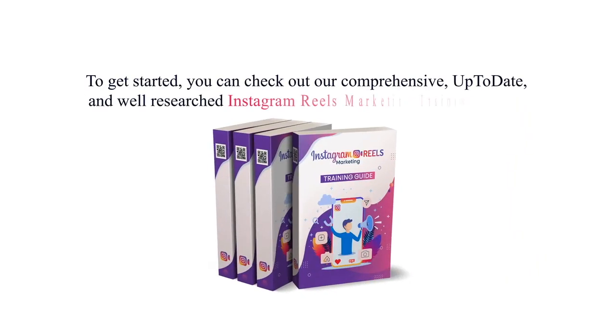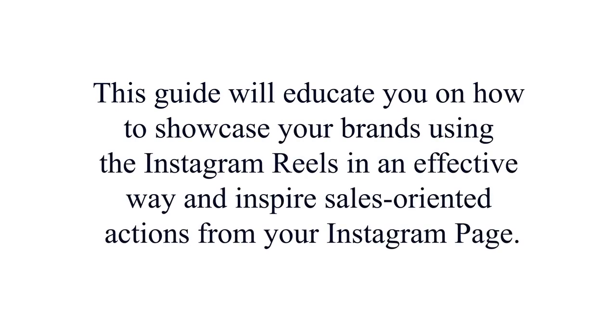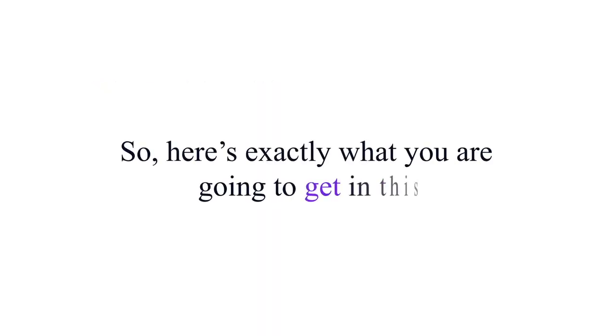To get started, you can check out our comprehensive, up-to-date, and well-researched Instagram Reels marketing training guide. This guide will educate you on how to showcase your brands using Instagram Reels in an effective way and inspire sales-oriented actions from your Instagram page. Here's exactly what you are going to get in this package.